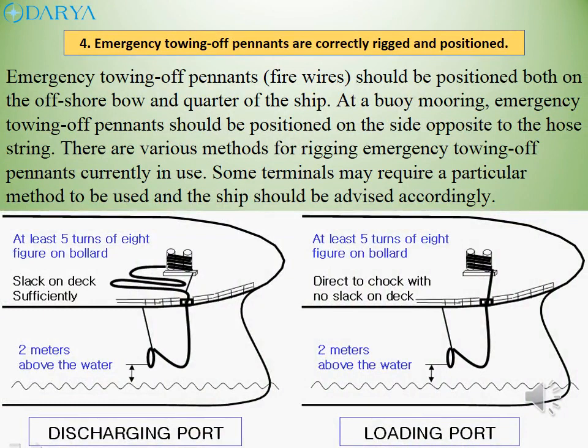Emergency towing off pennants should be positioned both on the offshore bow and quarter of the ship. At a buoy mooring, emergency towing off pennants should be positioned on the side opposite to the hose string. There are various methods for rigging emergency towing off pennants currently in use. Some terminals may require a particular method to be used and the ship should be advised accordingly.